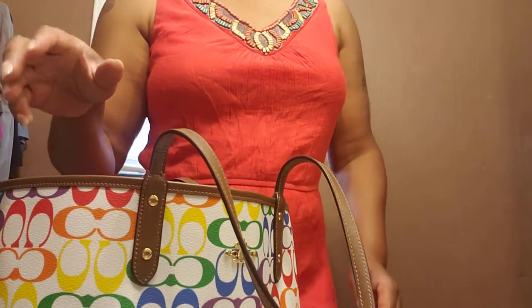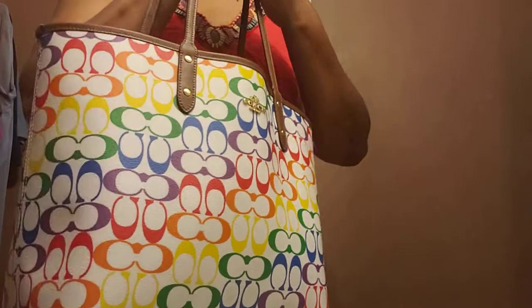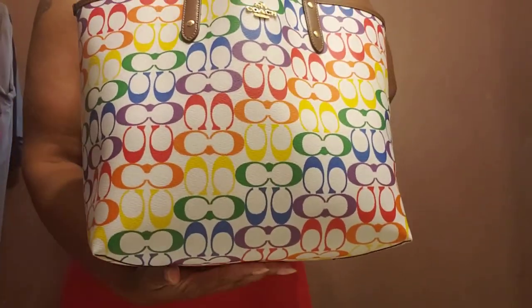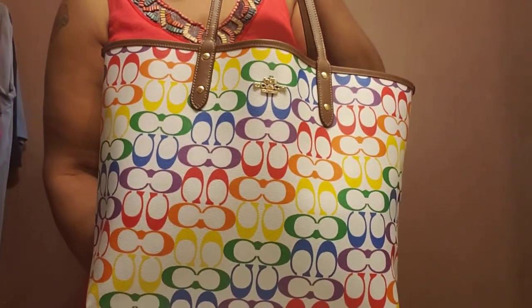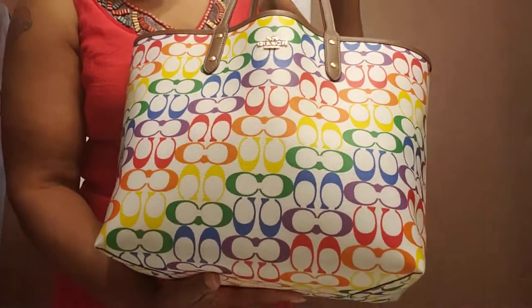Hello, welcome back to my channel. In this video it's all about bag switching — I'm moving into my next beautiful Kate Spade tote and out of the Coach rainbow tote, and I wanted to share a little bit of information with you all.